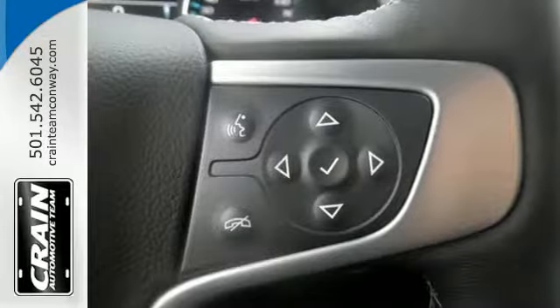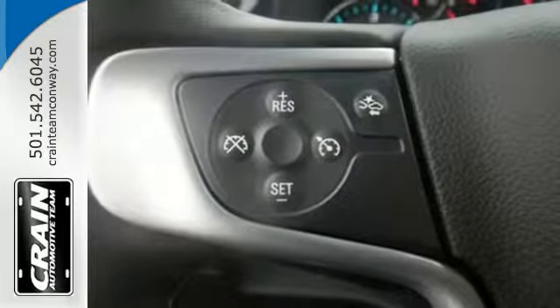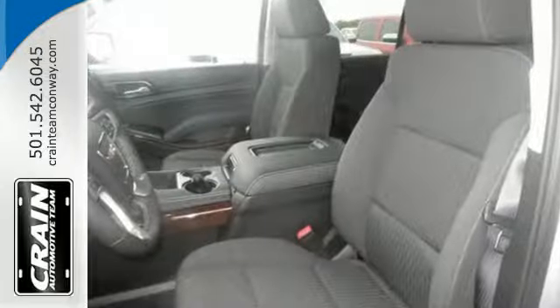The OnStar with 4G LTE and built-in Wi-Fi hotspot and color touchscreen media display with IntelliLink are ready to respond to your needs. Plus, the front and rear parking assist, rear vision camera, and remote vehicle start will make coming and going a breeze.